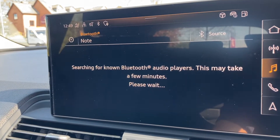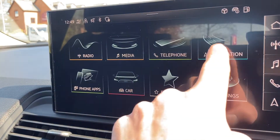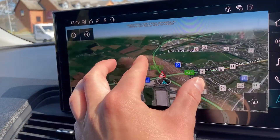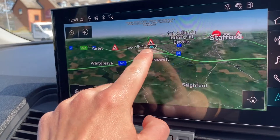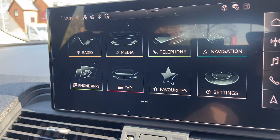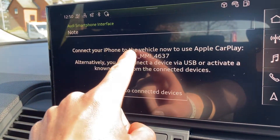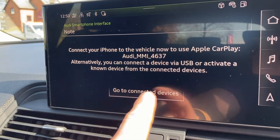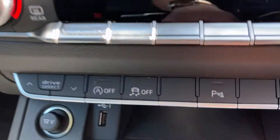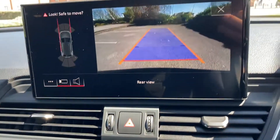Once your phone or USB is connected, you can play anything off those devices. Navigation — very detailed sat nav — you can zoom in and also zoom out. And going into Audi smartphone interface, you can connect your iPhone up to Apple CarPlay. This vehicle also comes with front and rear parking sensors and a rear camera as well.